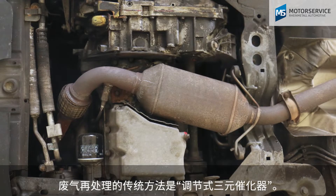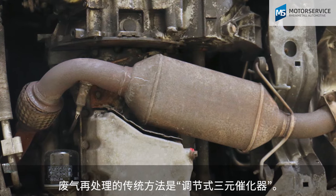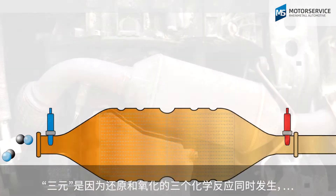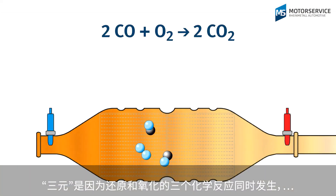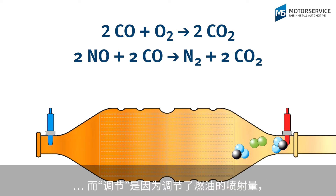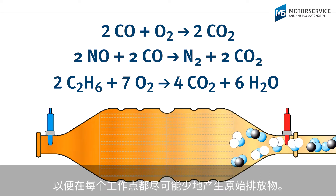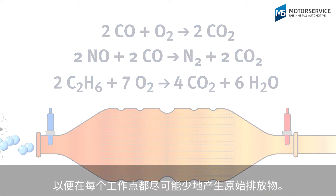The classic exhaust gas after-treatment method is the controlled three-way catalytic converter. It's called three-way as three chemical reactions of reduction and oxidation occur simultaneously, and it's called controlled as the injected fuel quantity is adjusted so as to minimise the raw emissions at every operating point.